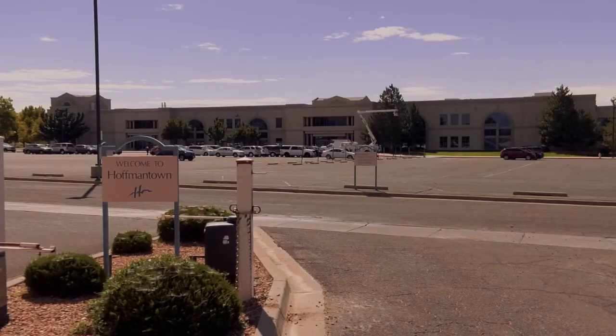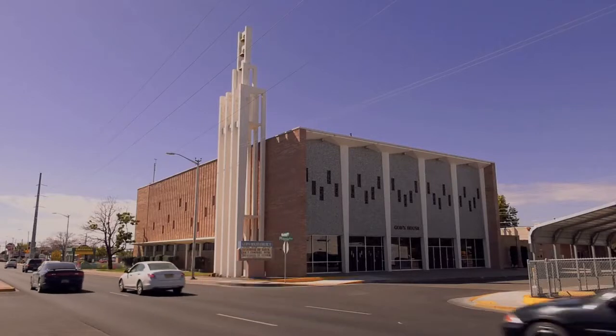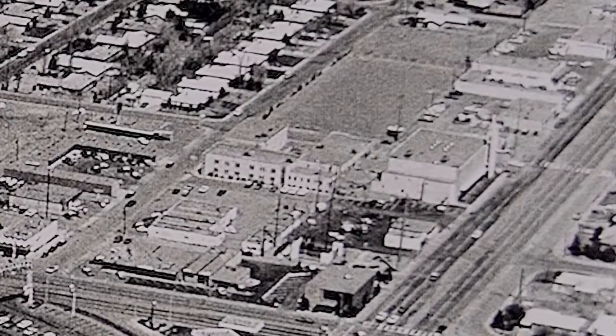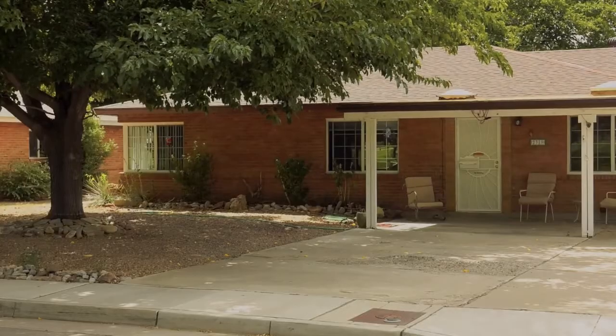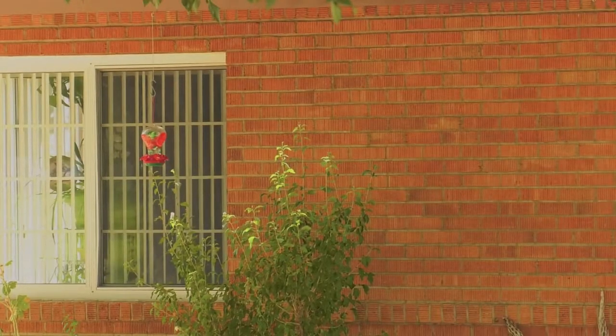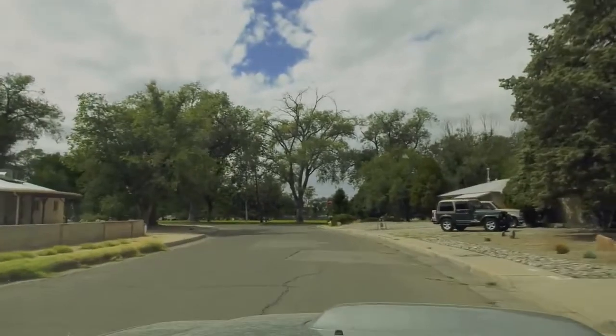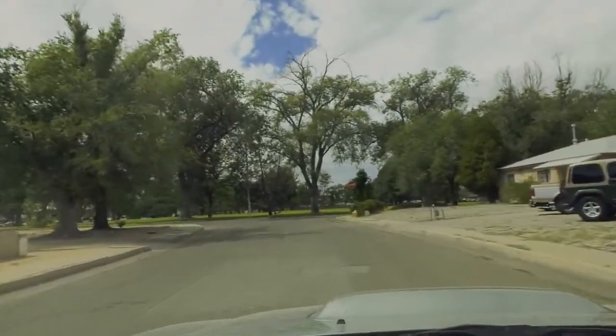Hoffmantown Baptist Church used to be right there at Menaul and Wyoming. Another resident moved in because of the trees, the brick construction, and proximity to the park — and all those things turned out to be just fine.